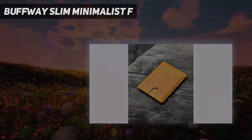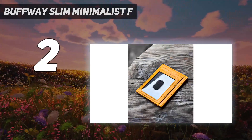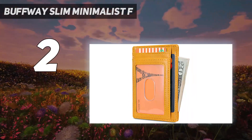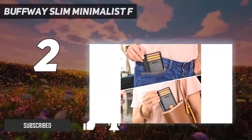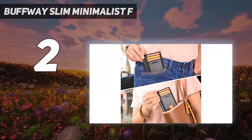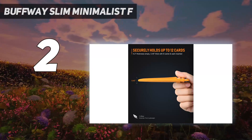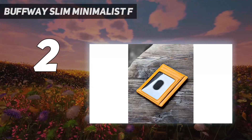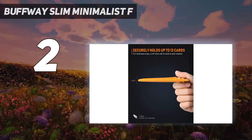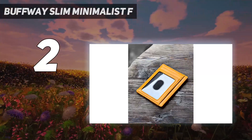Number 2 on my list: the Buffway Slim Minimalist. This smart wallet from Buffway is perfect for everyday use. Not only is it offered in all the colors you could ever want, but it's made from PU leather and comes at an extremely affordable price. Our pros like that it's slim while still offering enough storage for several credit cards and that it features RFID blocking technology. Unlike other smart wallets, it also contains a built-in ID window so you don't have to struggle to pull out your license. There's also a handy cutout in the front to make removing your most used card from its slot a breeze.